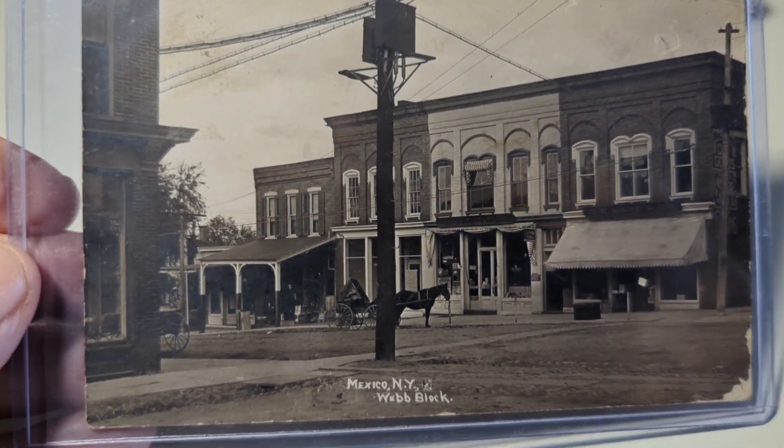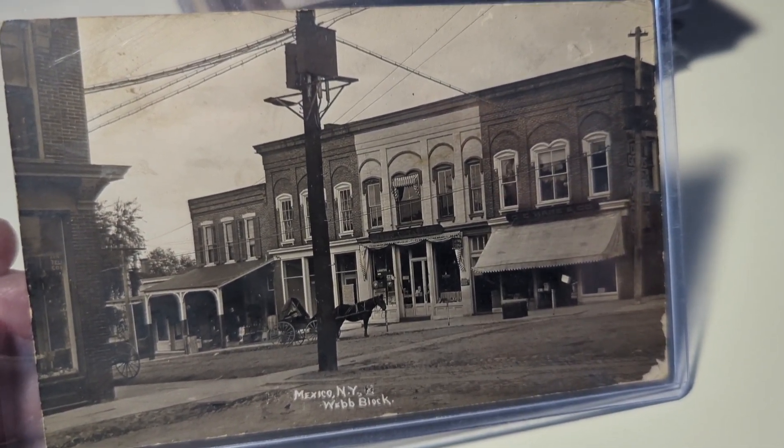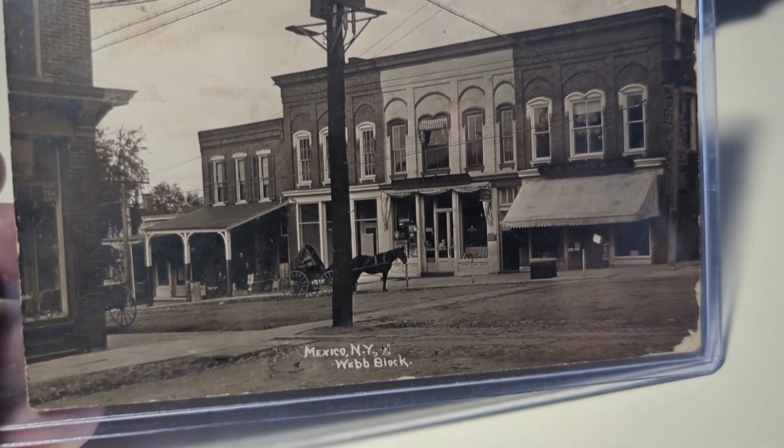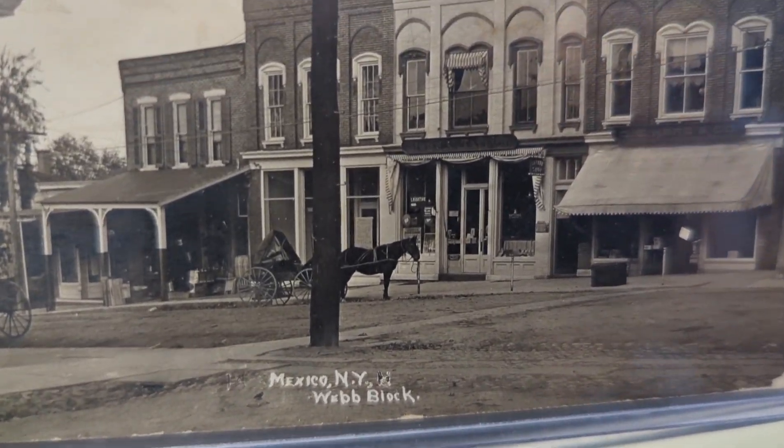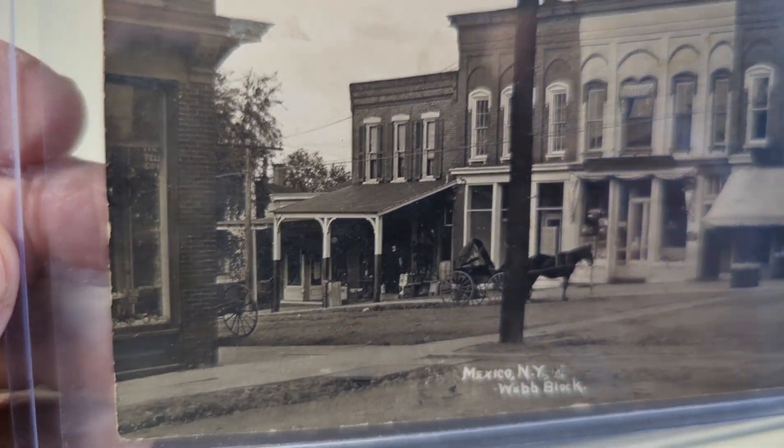Next we have a view of Webb Block in Mexico, New York. I love some of these small town names — this one is called Mexico, New York. You've got a horse and wagon out front, lots of buildings in view — looks like a great little town. Not postmarked on the back.